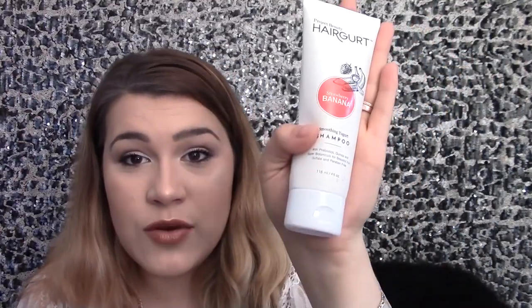The last item in the April 2017 box was the Project Beauty Hair Girt in Strawberry Banana — it's a shampoo. It's a yogurt-based smoothing shampoo called Smoothing Yogurt, with prebiotics, quinoa, and super botanicals for beautiful hair. It is sulfate and paraben free, which is nice. If you have colored, treated, or pink hair, this would be a nice option because sulfate tends to strip out color faster. So it's great that this has no sulfate in it.